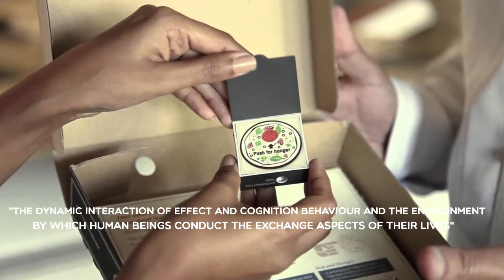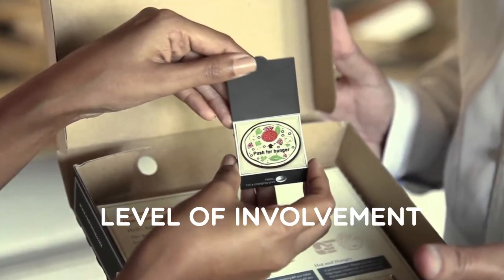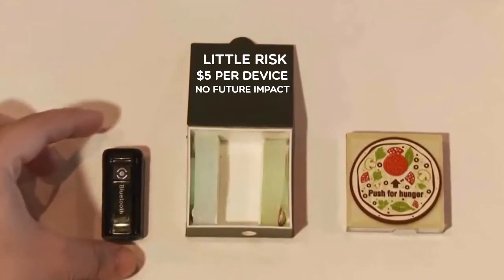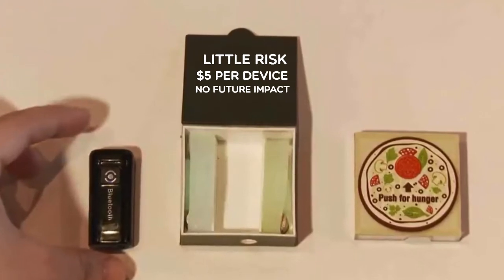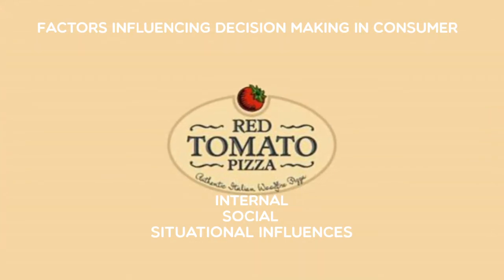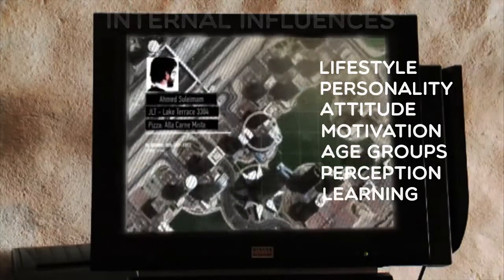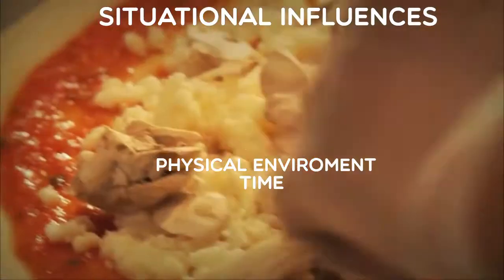Consumer behavior is defined as the dynamic interaction of effect and cognition, behavior, and the environment by which human beings conduct the exchange aspects of their lives. Ordering pizza is considered to have a low level of involvement for a few reasons: there is little to no risk associated with using this device, it is a low-cost item at $5, and the final choice has no impact on future decisions or lifestyle. There are three factors influencing decision-making in consumers. They are internal, social, and situational influences. Internal influences can be lifestyle, personality, attitudes, motivation, age groups, perception, and learning. Social influences are culture, social class, and group members. And finally, situational influences are physical environment and time.